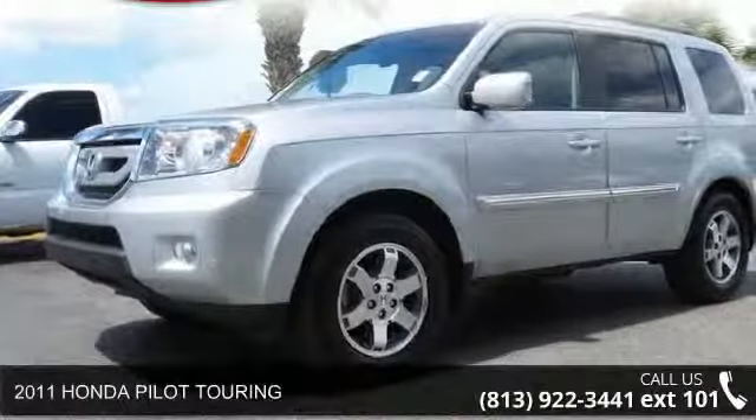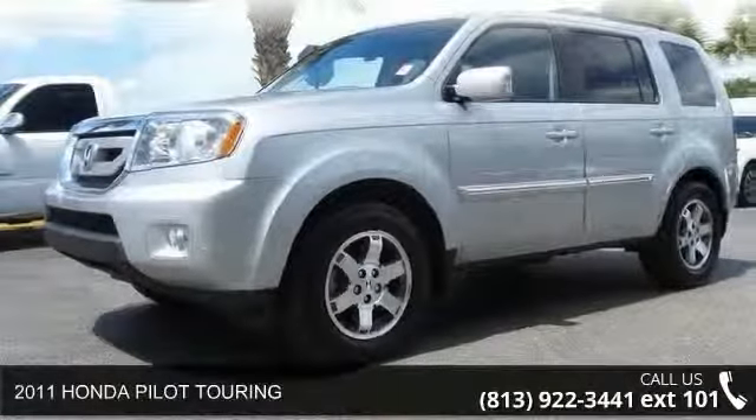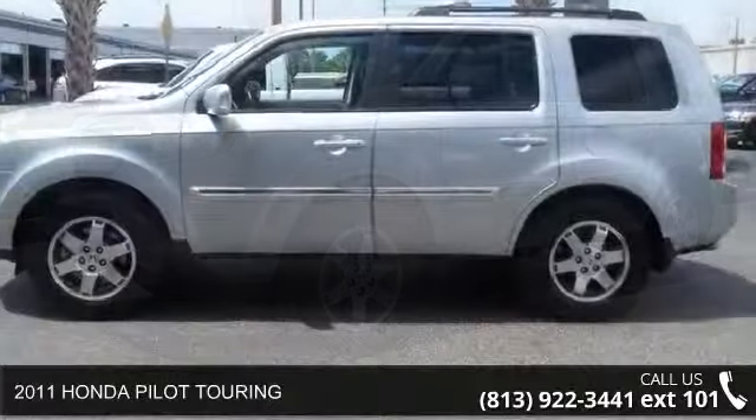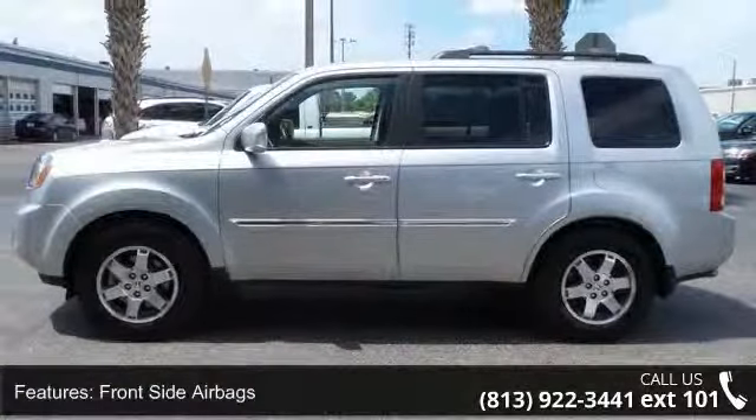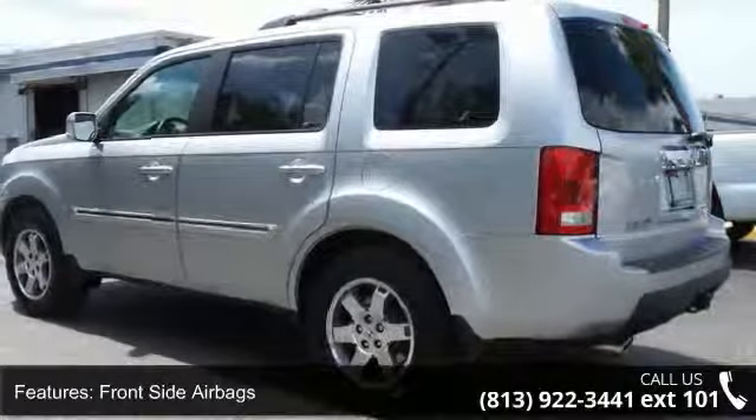Step into the 2011 Honda Pilot Touring. This may be the set of wheels you've been looking for. This vehicle comes with a reliable 6-cylinder engine connected to a smooth-shifting automatic transmission.